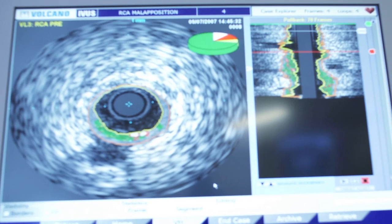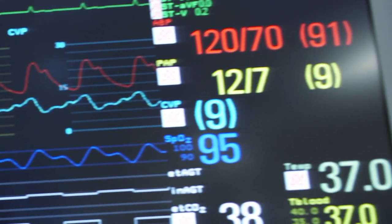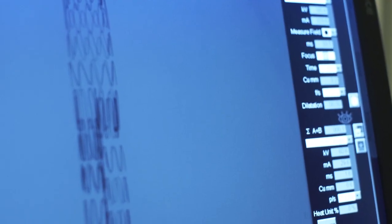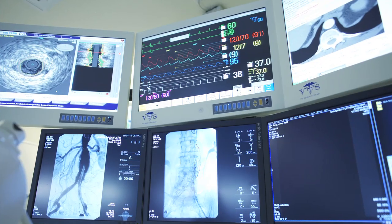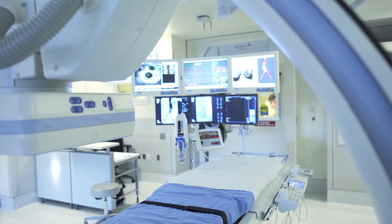Prior to the inception of this operating room, patients would have to go to three or four places in the hospital to have the same diagnostic and therapeutic interventions performed. Now they can have all that done more safely, efficiently, and in a more timely fashion in one angiographic suite.